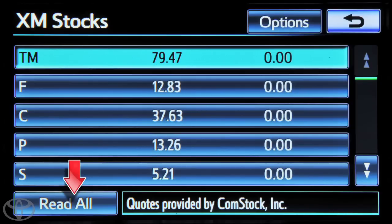Touch Read All to have all stocks read. With XM Stocks, it's easy to add and update your stock portfolio so you always have the latest information when you're on the road.